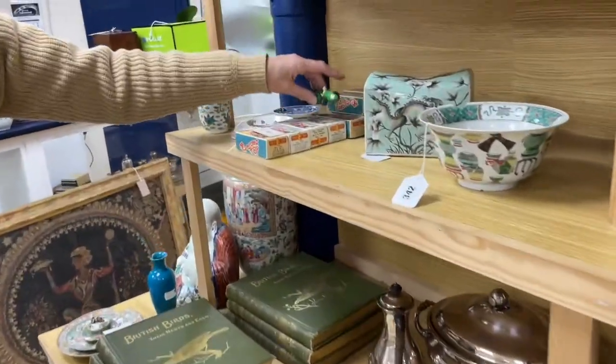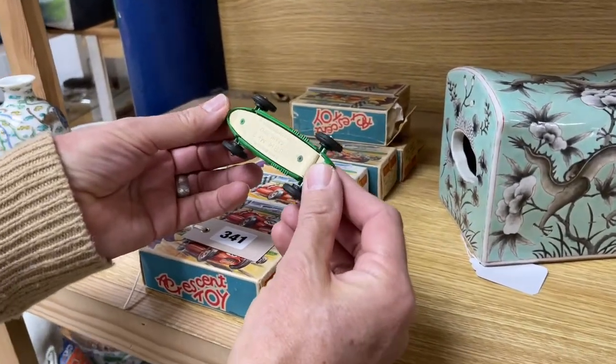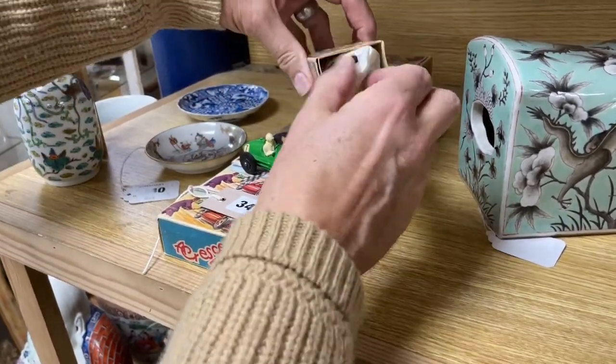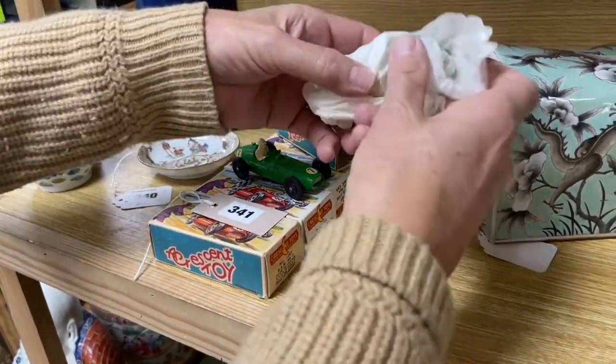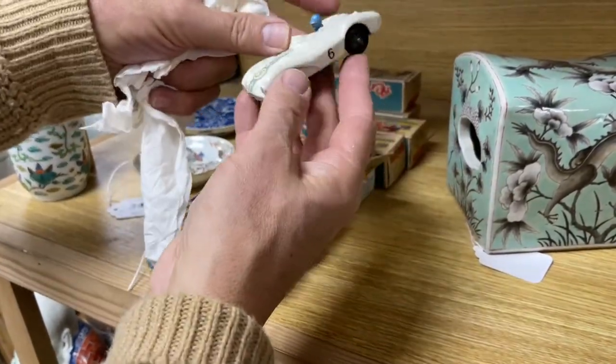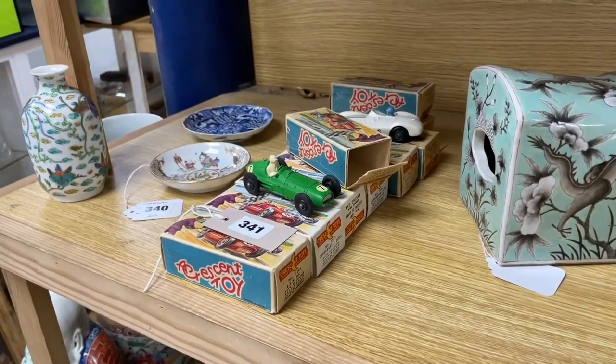More toys — Lot 341. These are Crescent toys, nicely cast and in very nice condition, unless they've been repainted. I don't know — an expert could tell you. But a whole run of them here, and that looks to be in very good order, with a whole lot of them all with their boxes. Lot 341, so that's nice.